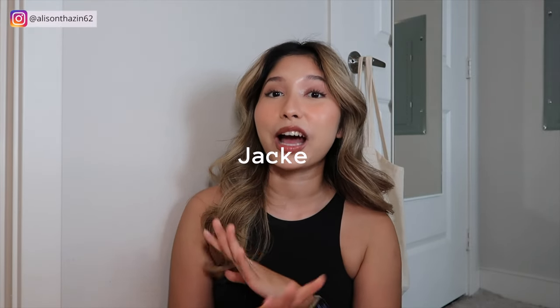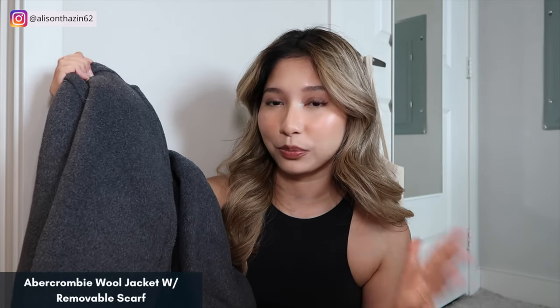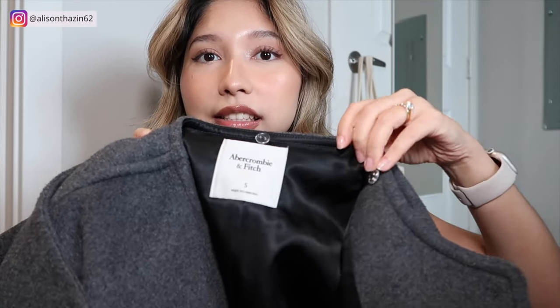First things first, we're going to talk about jackets. The first jacket that I have absolutely been in love with is this Abercrombie jacket. This is in the gray color. I wear all of my tops basically in small, so like size US 4. This one is a wool coat and it comes with a removable scarf — I've already removed it, but you can attach it to the neck right here. There are buttons and it is removable, which I love. So you can basically mix and match this scarf with other different types of clothing as well.